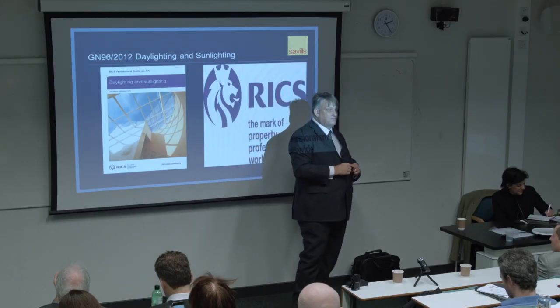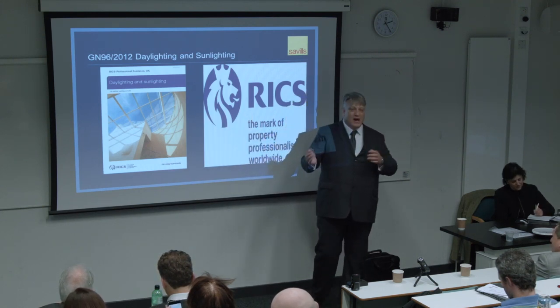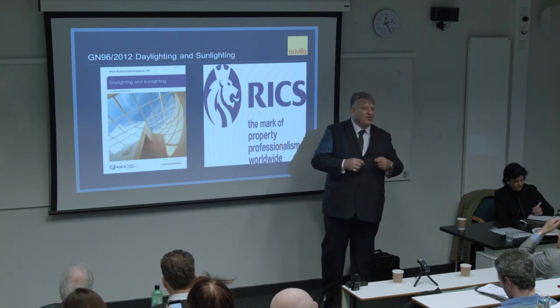The great powers in RICS have now decided that when guidance notes are redone, the first section will become a practice statement. So when next year we start to rewrite daylighting and sunlighting - and there are four of us who are going to have this task - we are going to have to put how to regulate practitioners into a list: what are the minimum professional standards we expect? Similarly, when we come to rewrite the rights of light guidance, and the party walls guidance - that will also be required.